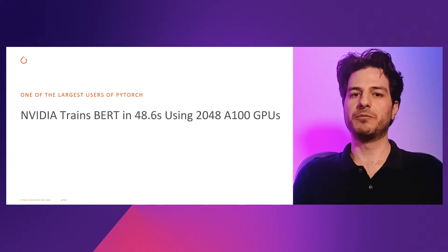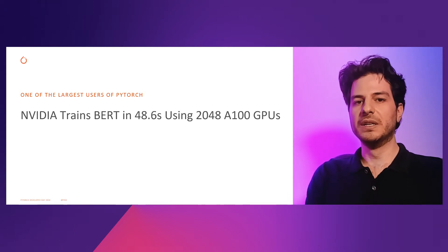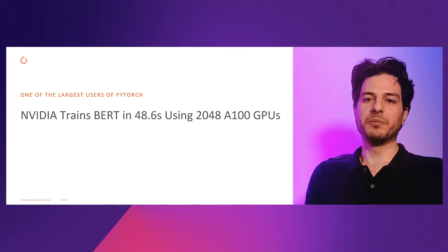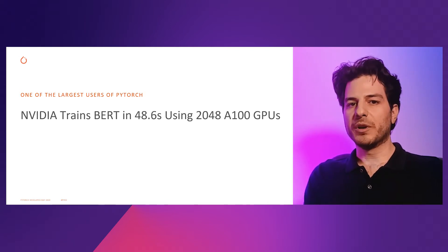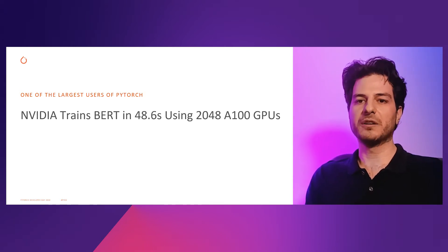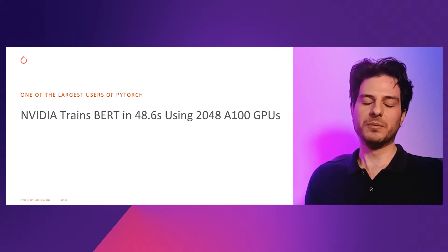This team is one of the largest users of PyTorch, and that's because they use our internal supercomputer, Selene. The supercomputer is one of the most powerful in the world, and this is what they use when they work on deep learning benchmarking. They primarily focus on MLPerf, which is comprised of eight different networks selected by a committee that is representative of the networks being run in the community.